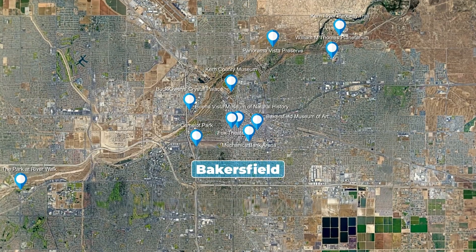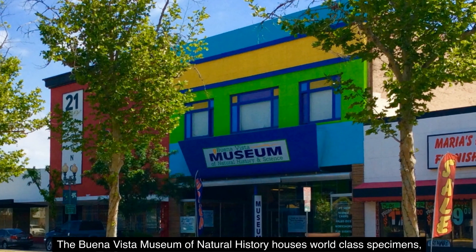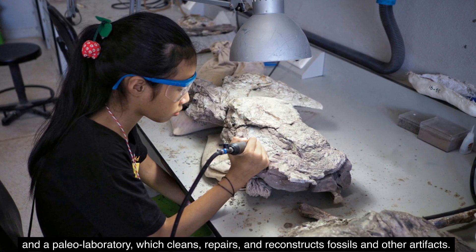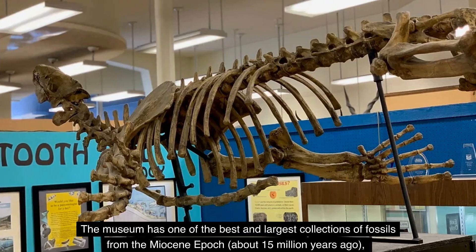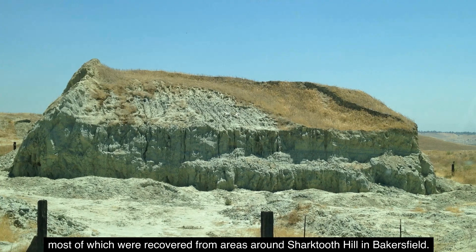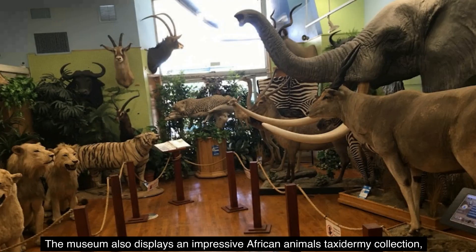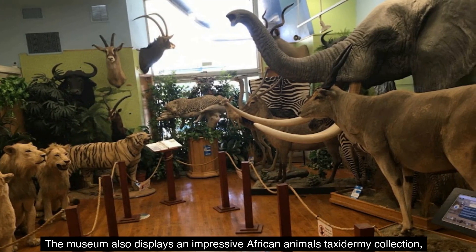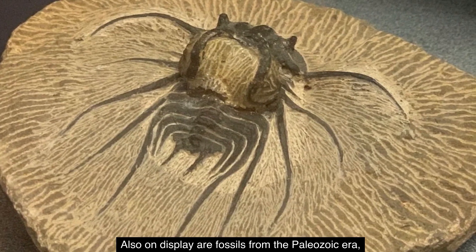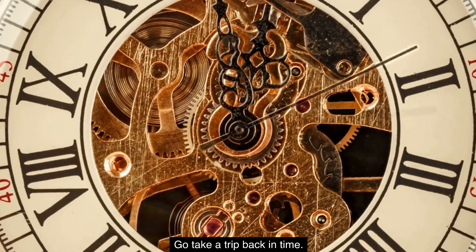Number 6: The Buena Vista Museum of Natural History. The Buena Vista Museum of Natural History houses world-class specimens, exhibits, classrooms, and a paleo laboratory which cleans, repairs, and reconstructs fossils and other artifacts. The museum has one of the best and largest collections of fossils from the Miocene epoch, about 15 million years ago, most of which were recovered from areas around Sharktooth Hill in Bakersfield. There are rare and unique fossils that can't be found anywhere else in the world. The museum also displays an impressive African animals taxidermy collection, along with North American animal specimens, fossils from the Paleozoic era, Ice Age specimens from the Pleistocene era, and dinosaurs from the Jurassic and Cretaceous periods. Go take a trip back in time.